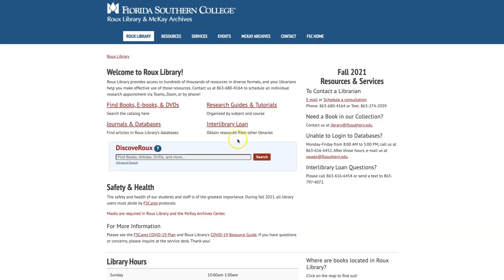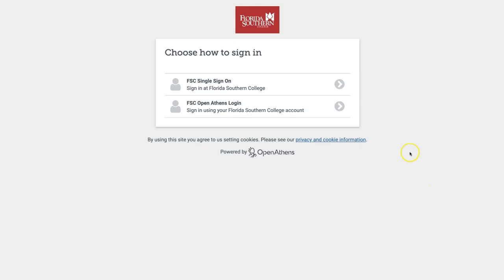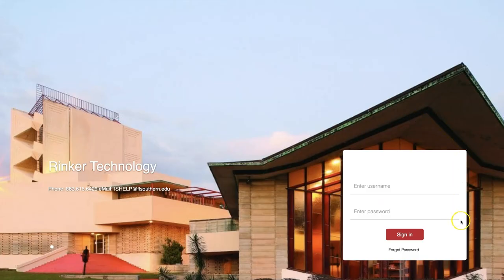To access journals and databases, click the link for journals and databases from the library's homepage. To access these databases, you will need to sign in using your OpenAthens login information, which should be the same as your FSC single sign-on username and password.